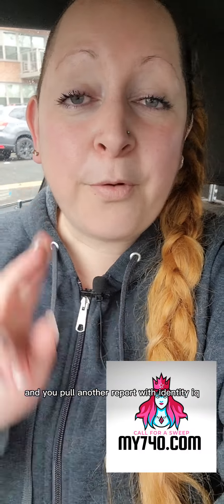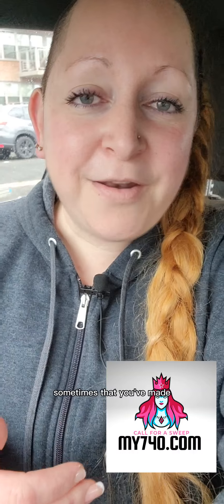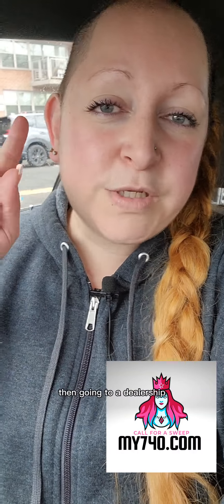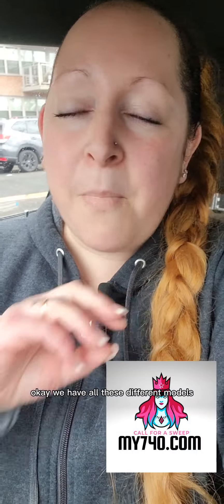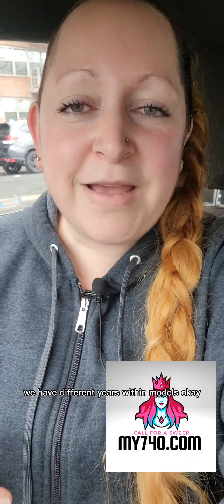So if you start with Identity IQ and you pull another report with Identity IQ, that's fine because you can see the progress — or lack of progress sometimes — that you've made, versus pulling your credit report first with Identity IQ and then going to a dealership and wondering why it's so different.